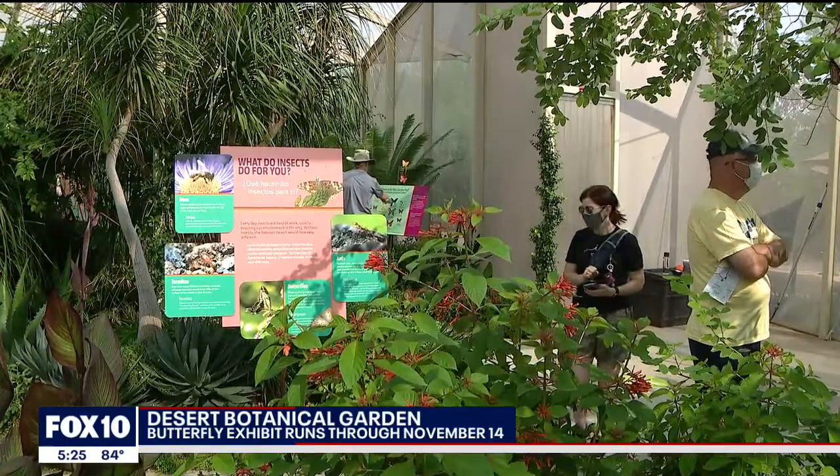Milkweed is crucial in helping the butterfly species thrive. Milkweed is the specific plant that monarch butterflies can lay their eggs on and their caterpillars can eat, so it's really vital for them to continue on as a species to have this plant.